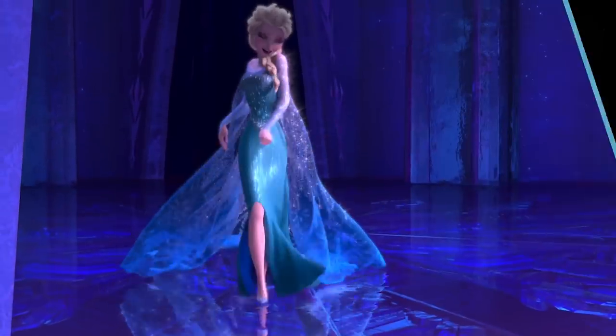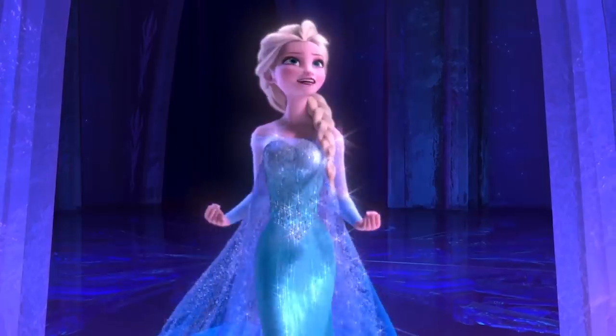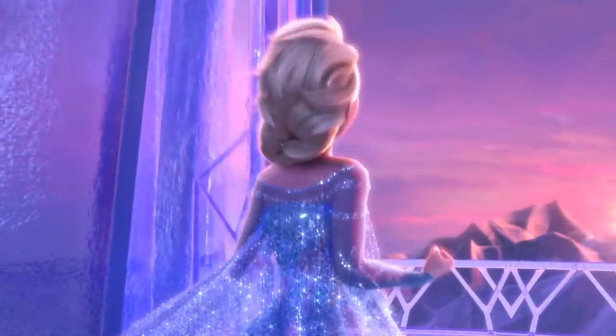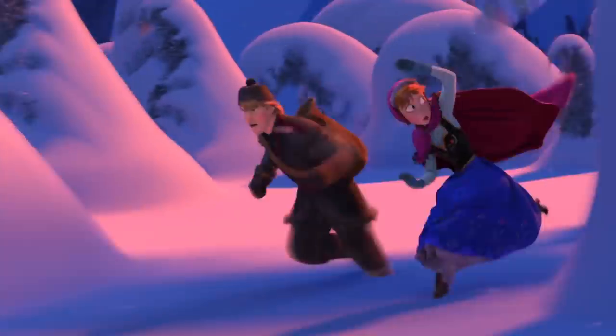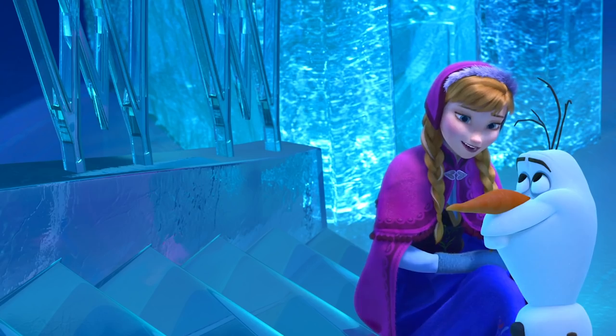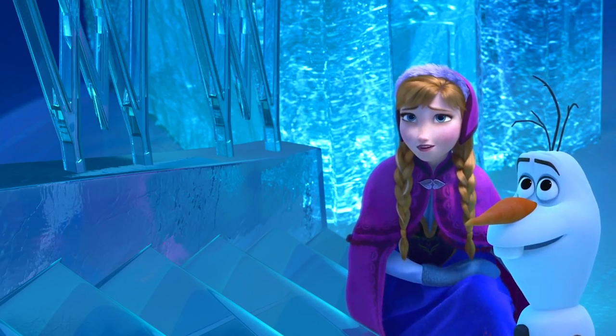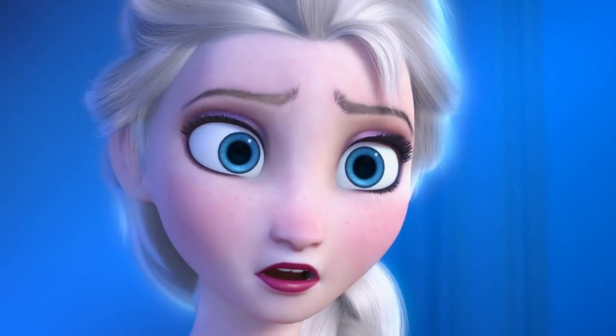Frozen. Disney's Frozen was always likely to do big business. The studio must have known it was onto a winner just based on the incredibly catchy songs, but nobody could have predicted that Frozen would take over the world the way it did. Elsa is the star of the show, but her sister Anna also seems to be capable of a little magic — apparently she can let solid objects pass right through her body.